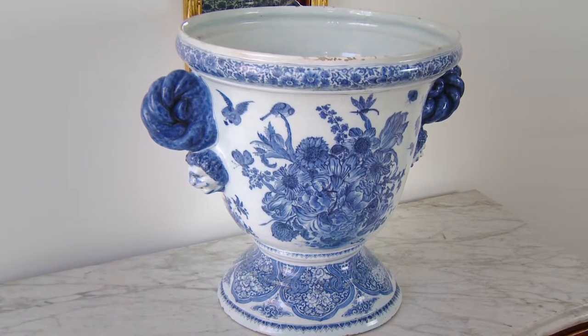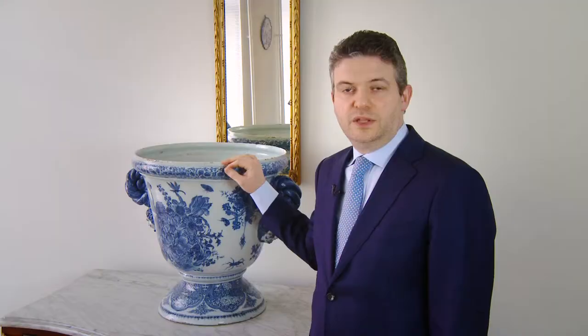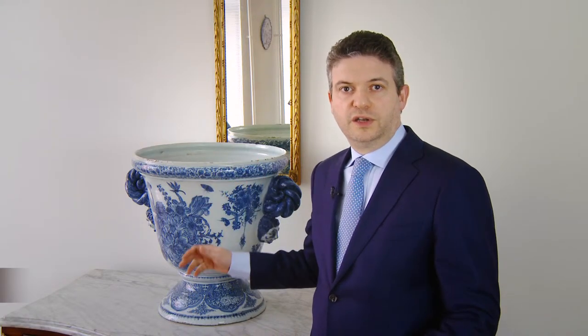The jardiniere or flower pot here beside me is really one of the largest that we know. The entire culture of gardening and working with flowers was something that really took a step forward with Queen Mary, who together with King William co-reigned England and Holland from 1689 to 1694, until the death of Queen Mary.